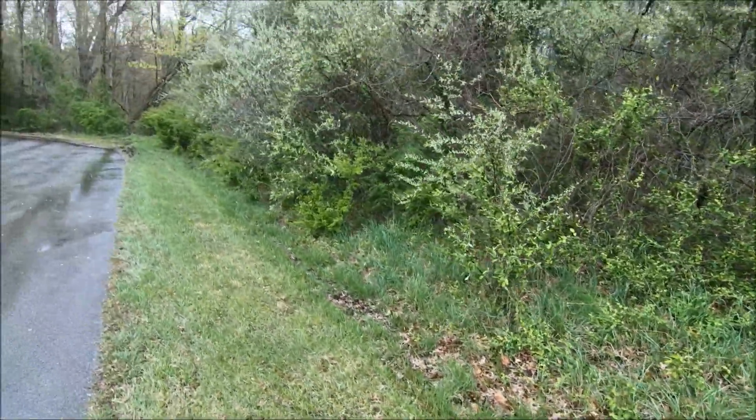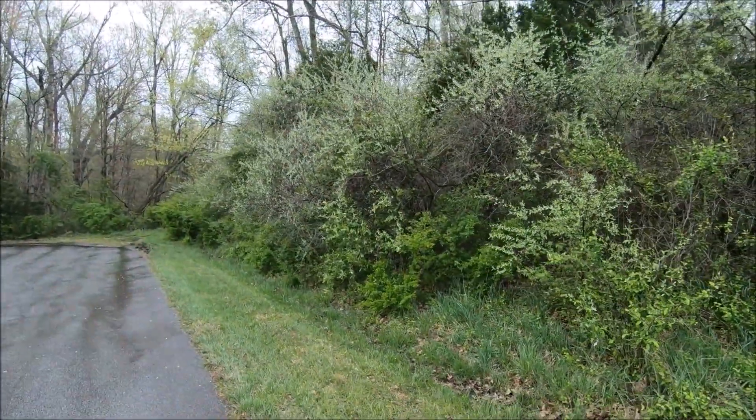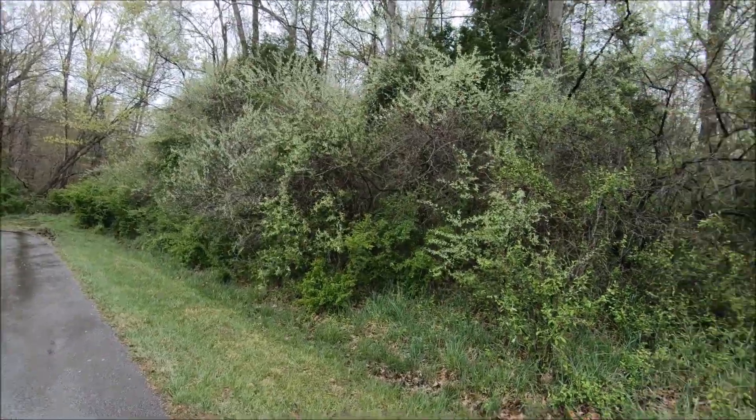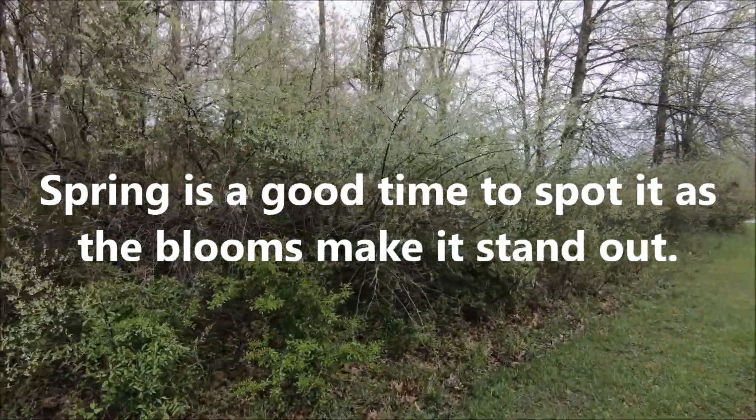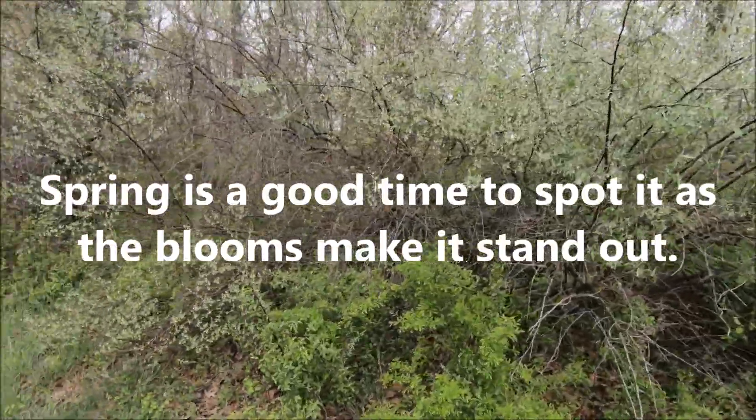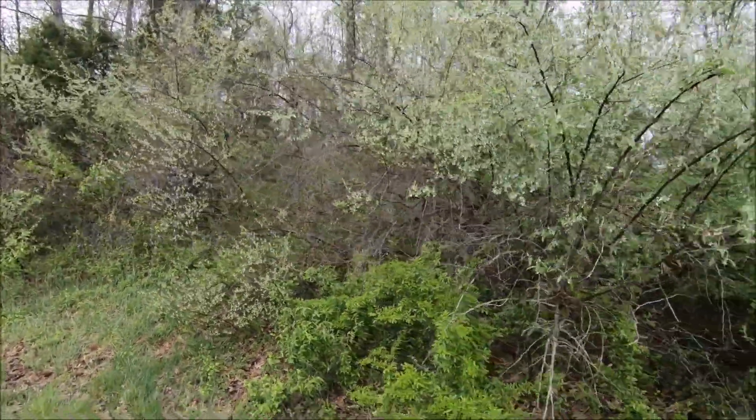Going back up a little, you can see it when it's flowering like that, plus you can see the underside of the leaves — it sticks out a lot. The roadsides are just covered with this junk.